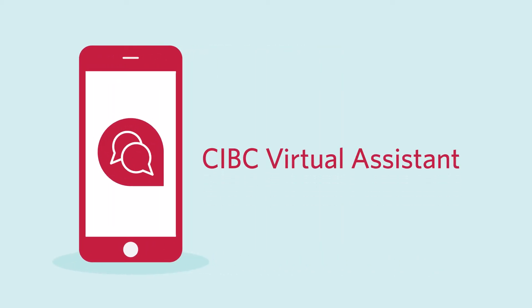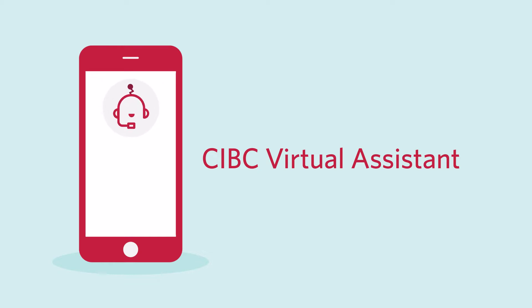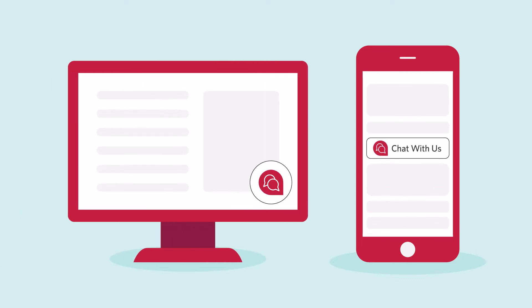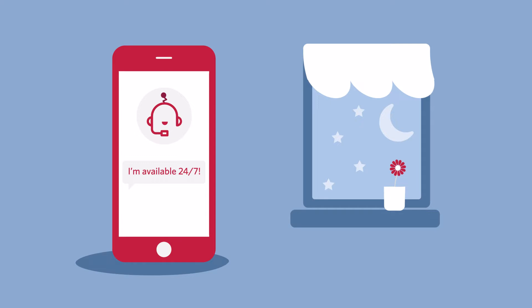Introducing the CIBC Virtual Assistant. For everyday banking questions and secure transactions, it's always ready to help. You'll see it when you log into your account. Virtual Assistant is available 24-7.